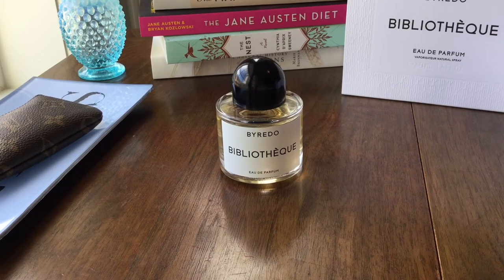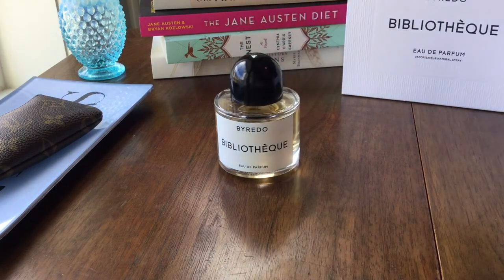Bibliotheque was actually first a candle — it was the most popular candle for Byredo, and they got so many requests that they finally decided to make a fragrance out of it. This was launched in 2017, and it is a unisex fragrance like most of Byredo's fragrances. Getting to the notes: at the top we have peach and plum, the heart is peony and violet, and the base is leather, patchouli, and vanilla.